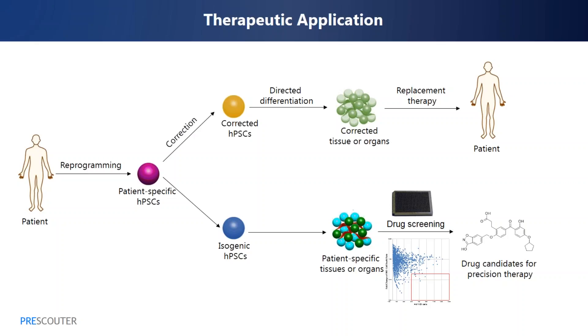For these applications, what are the major hurdles? One major hurdle is still achieving highly efficient homologous recombination so that we can efficiently get gene-corrected or isogenic clones for either replacement therapy or disease modeling. The second challenge is how to efficiently differentiate pluripotent stem cells into the cell type we're interested in.